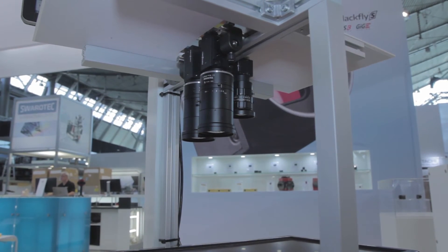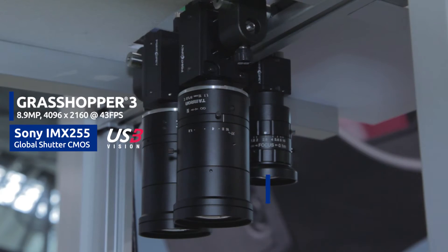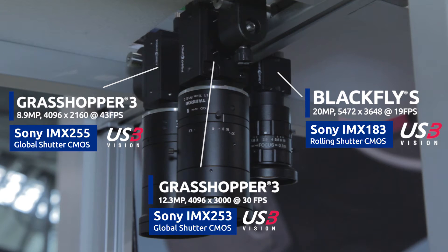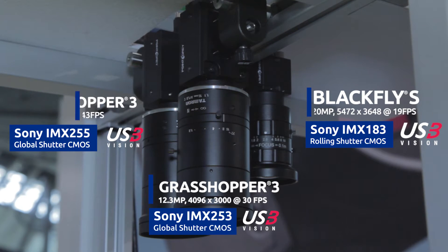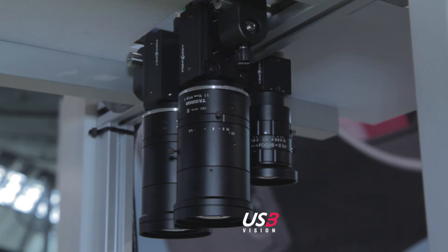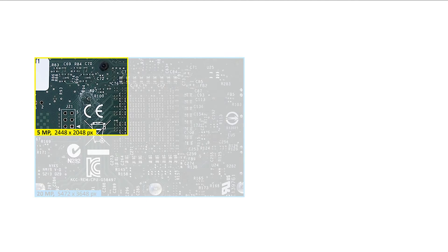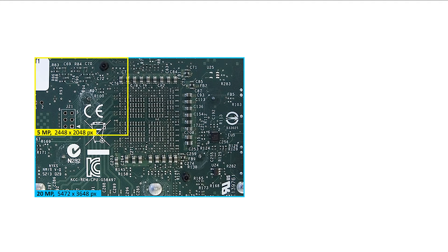To help solve this problem, our Grasshopper 3 8.9 megapixel and 12.3 megapixel cameras with Sony Pregius sensors, as well as our Blackfly S 20 megapixel camera with Sony Exmor R sensor, can help give you the resolutions you need to achieve accurate inspection. Not only that, a high resolution camera can significantly reduce an imaging system's complexity and cost.